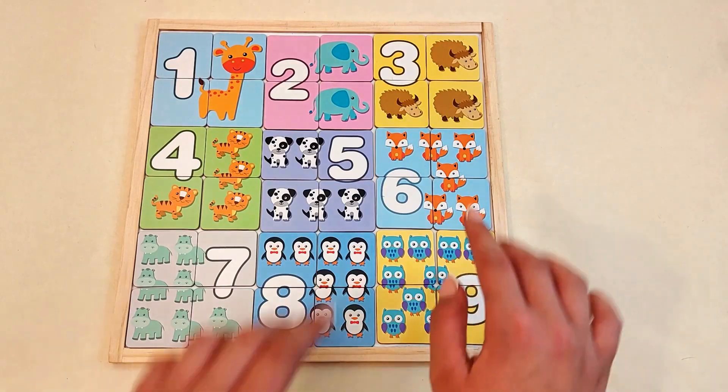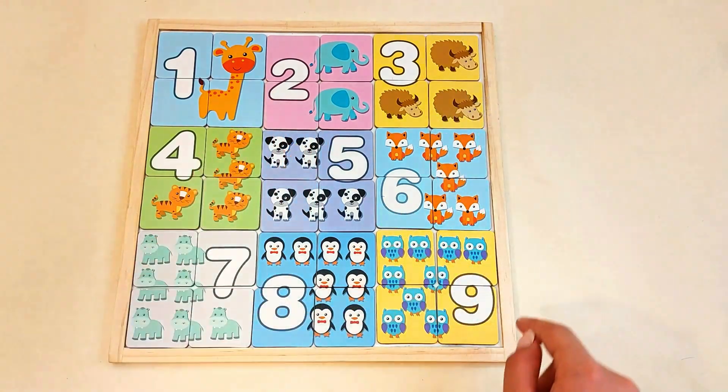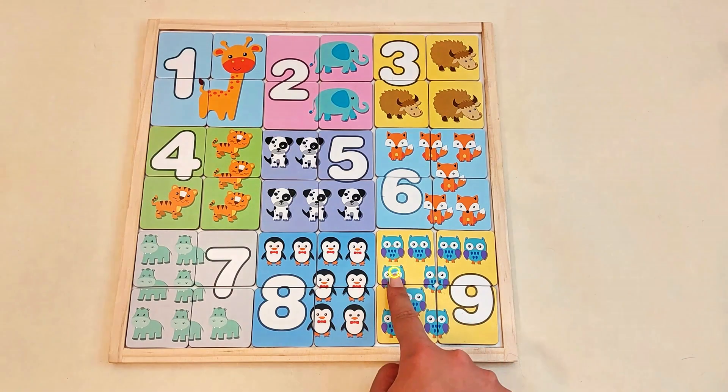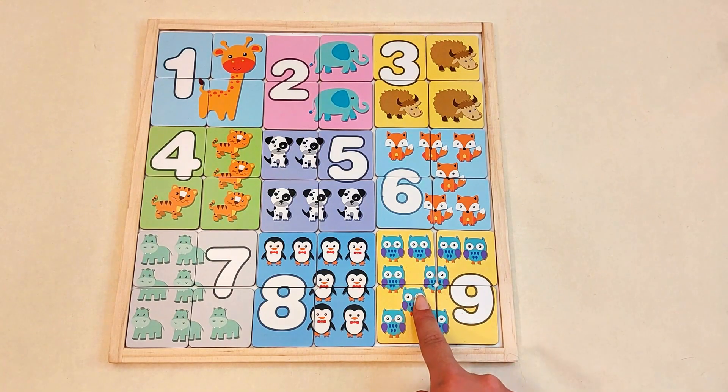Number nine. Show me with your fingers. One, two, three, four, five, six, seven, eight, nine owls.